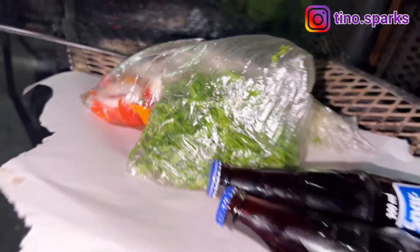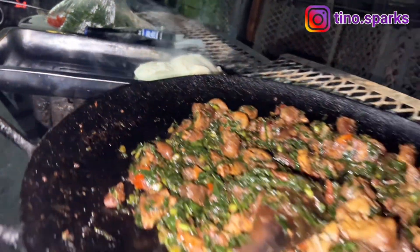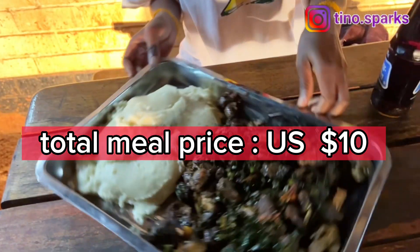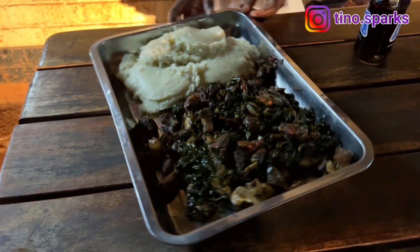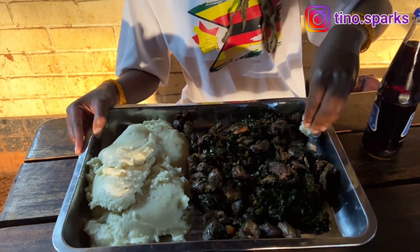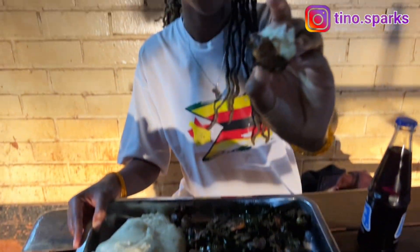Our food is ready and it looks so appetizing! Gango doesn't go down alone — it goes with sadza, a thick maize meal paste that they call pap in other southern African countries, or ugali in East Africa. And now, first bite!